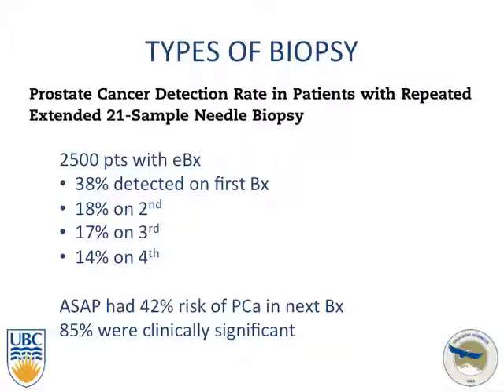When asked what 'clinically significant' meant, the response referenced Epstein's criteria: PSA density less than 0.15, biopsy Gleason score less than 6, presence of tumor in no more than two cores, and less than 50% involvement of each core.